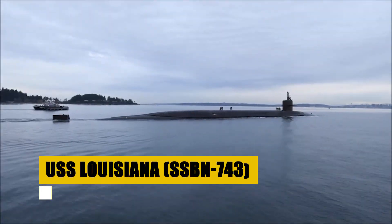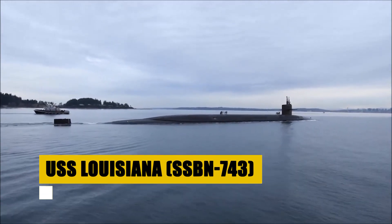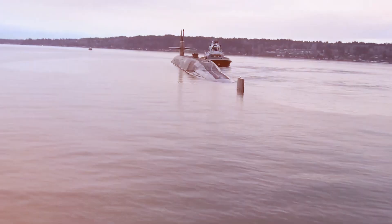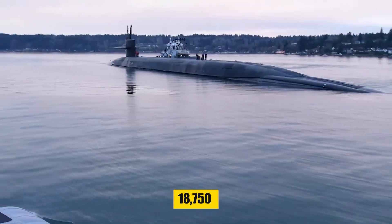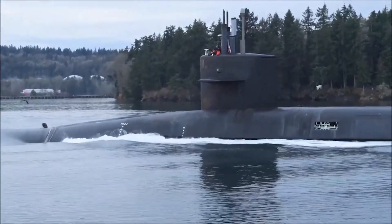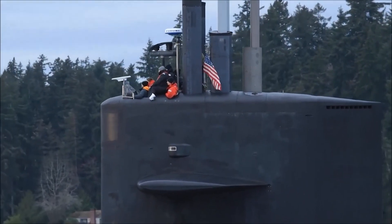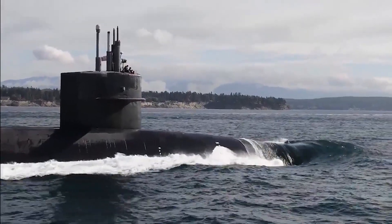As the final jewel in the crown of the Ohio-class ballistic missile submarines, the USS Louisiana showcases the pinnacle of strategic deterrence capabilities. With a submerged displacement of 18,750 long tons and measuring 560 feet in length, it stands as a silent sentinel of the deep, poised to maintain peace through strength. Its propulsion, derived from an S8G pressurized water nuclear reactor, enables it to exceed speeds of 25 knots cloaked by the ocean's depth.